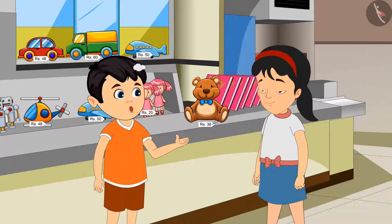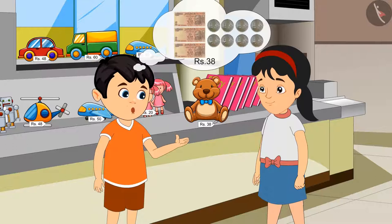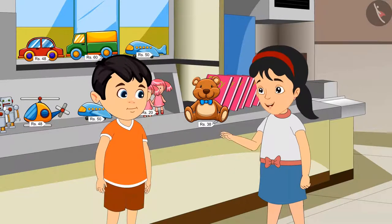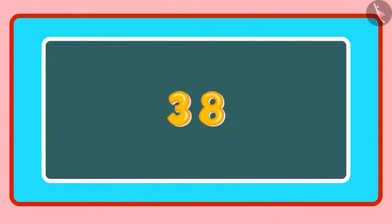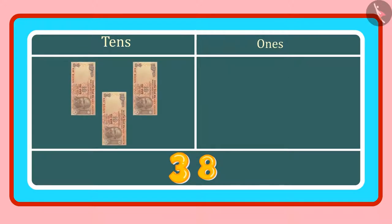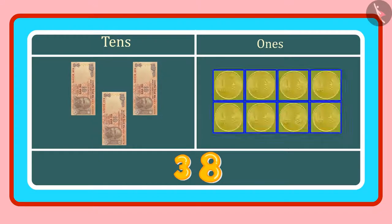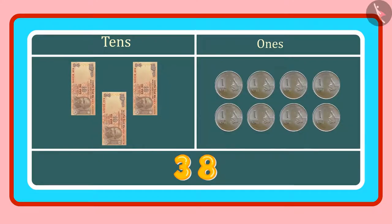Rs. 38 means we have to give 3 notes of Rs. 10 and also 8 coins of Rs. 1. Look, Pinky — in 38, 3 is in the 10s place and 8 is in the 1s place. 3 tens means 3 counts of 10, or 3 notes of 10 rupees. And 8 ones means 8 coins of 1 rupee. So we have to give 3 notes of 10 rupees and 8 coins of 1 rupee.